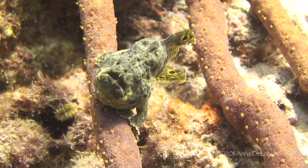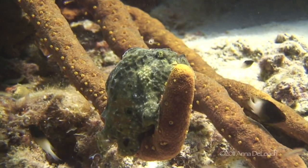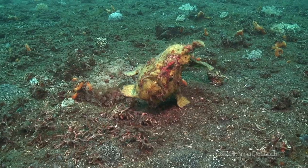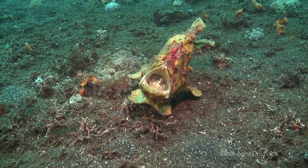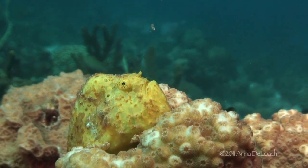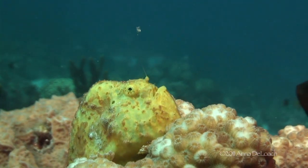Frogfish are lion-weight predators who will return to the same spot day after day if the fishing is good. Although a frogfish is built on the basic theme of a stomach with a big mouth attached, we soon discover that there is nothing basic about its fishing gear.